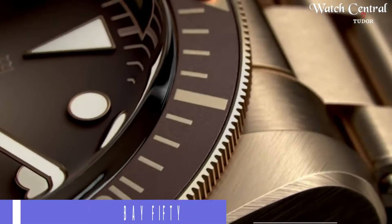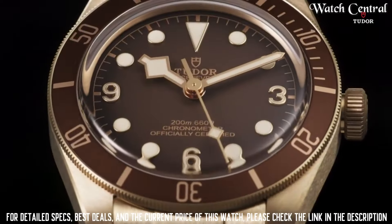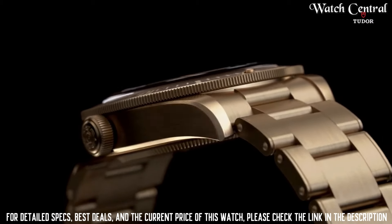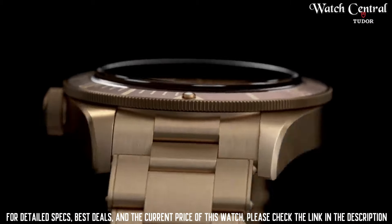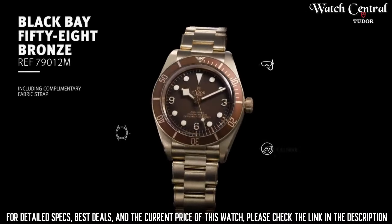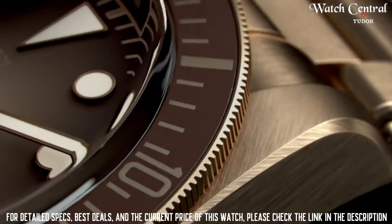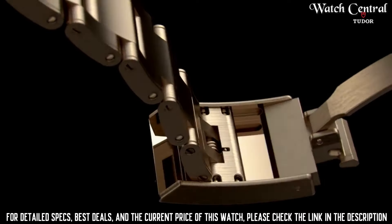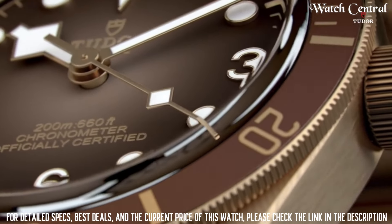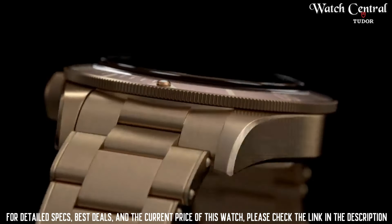Number 3: Tudor Black Bay 58 Bronze. Features a 39mm bronze case with a black dial, luminescent hands and markers, and a unidirectional rotating bezel with a burgundy insert. The watch is powered by the Tudor Calibre MT5402, a self-winding mechanical movement with a power reserve of approximately 70 hours. The watch also features a bronze bracelet and is water-resistant up to 200 meters.